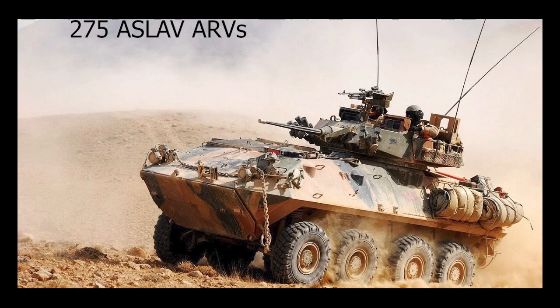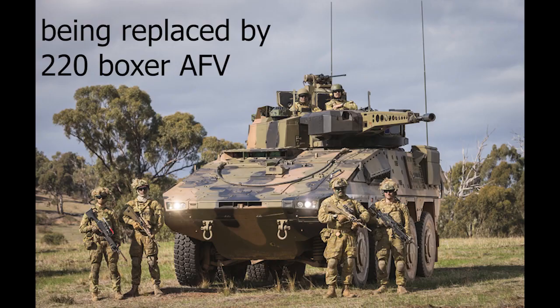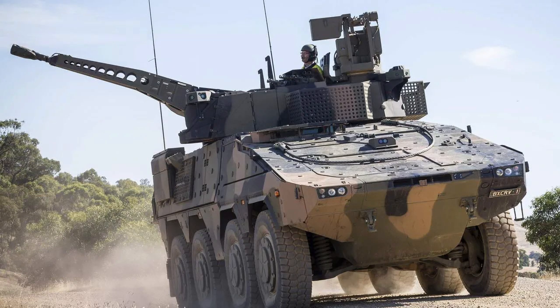These reconnaissance vehicles will soon be replaced by the Boxer armored fighting vehicle. The Australian Army has purchased 220 Boxers from Germany and the Netherlands, as the vehicle is a joint design. The Australian Boxers are fitted with a 2-man turret with a 30mm cannon.